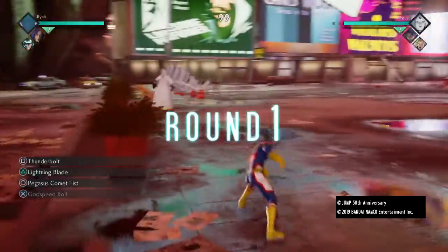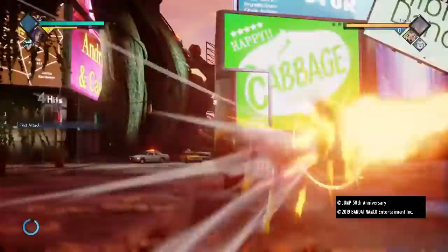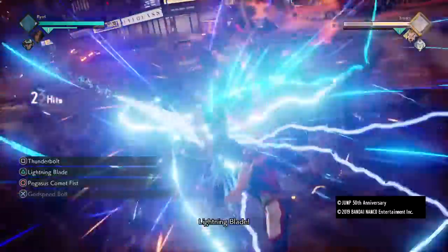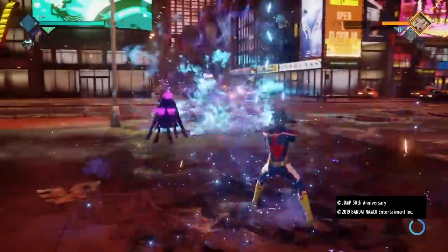But yeah, this is the Ikku Nagai. The moveset is Thunderbolt, Lightning Blade, Pegasus Comic Fist, and Pegasus Comic Fist as an electric element attack. By the way, this is two abilities, not just one — two of them.